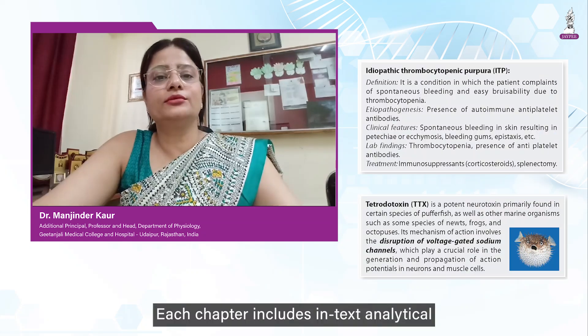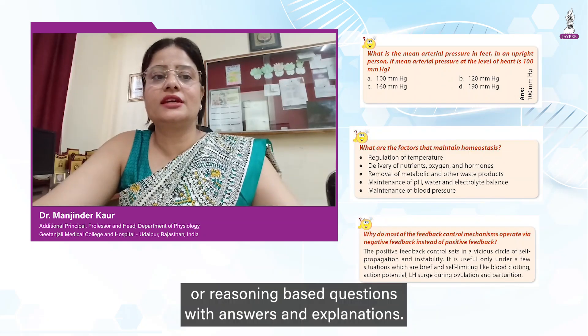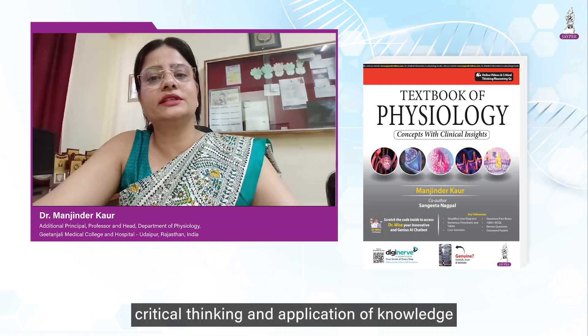Each chapter includes in-text analytical or reasoning-based questions with answers and explanations. This not only reinforces learning but also encourages critical thinking and application of knowledge.